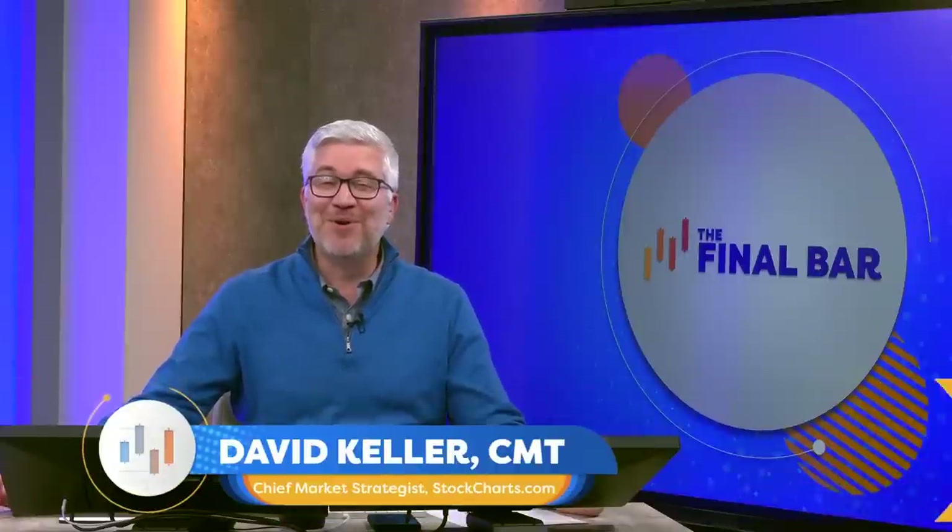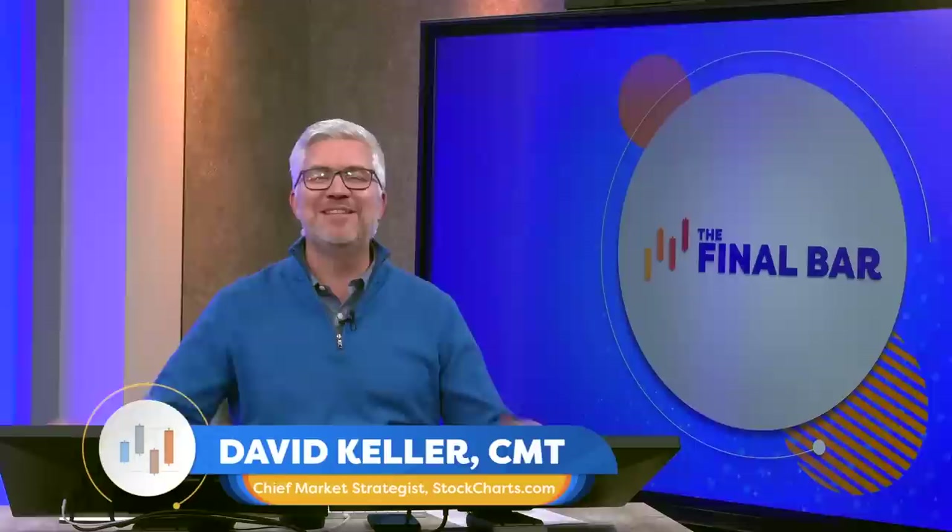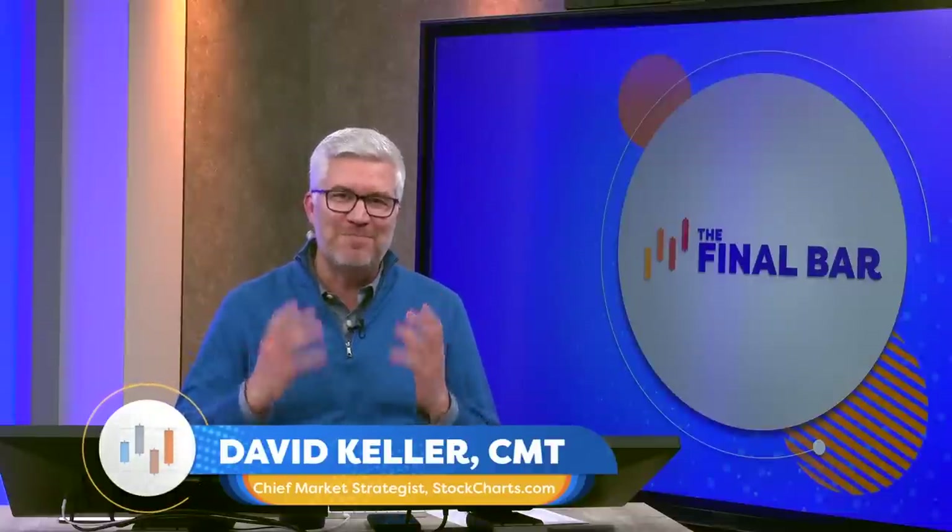Welcome to today's edition of The Final Bar. I'm your host Dave Keller, chief market strategist here at StockCharts.com in a rainy Redmond, Washington. Thanks for joining us every weekday after the close as we break down the activity in the markets using the best practices of technical analysis. The technical toolkit is designed to help you make sense of markets when they are uncertain, because you are focusing on the evidence the markets provide back to you.